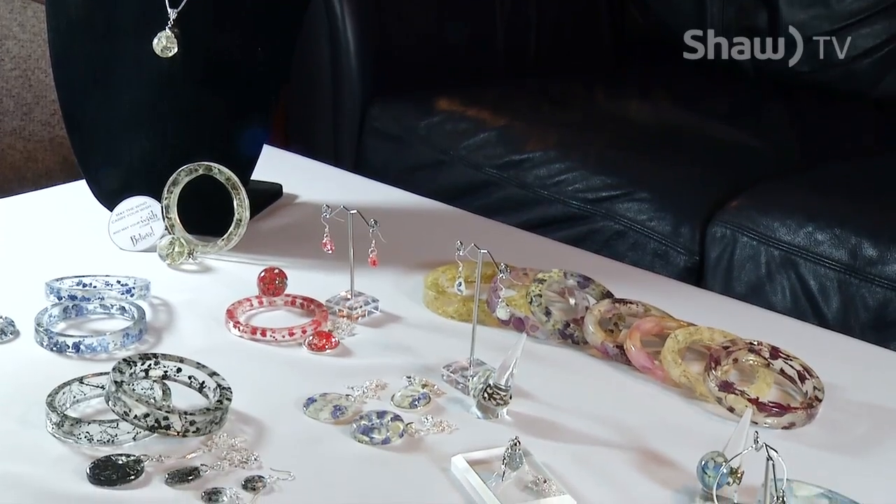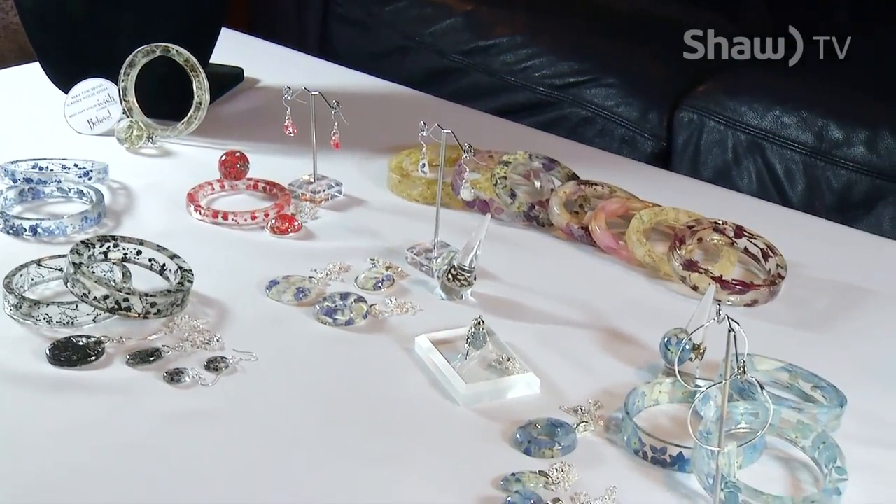I had one young lady send across the country a kitten's baby tooth, and she wanted that embedded in a necklace because she was smitten with that kitten. I do a lot of custom work for people.